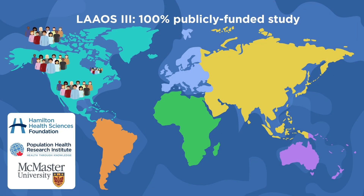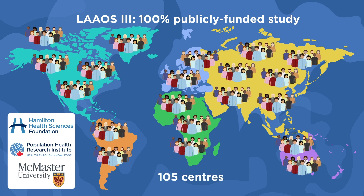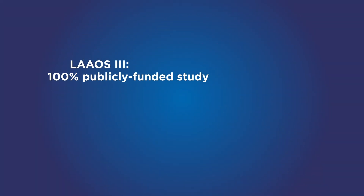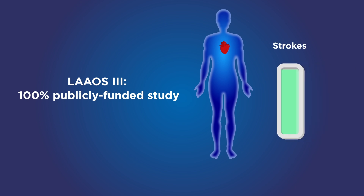The research was 100% publicly funded and was conducted by researchers in 105 centres around the world. The Left Atrial Appendage Occlusion Study 3 is significant because it establishes surgical left atrial appendage occlusion as a sustained method to lower the risk of thromboembolism in patients with AF who undergo cardiac surgery.